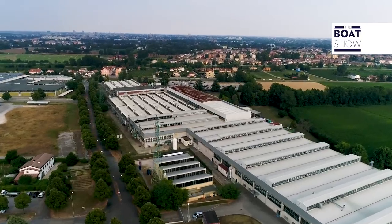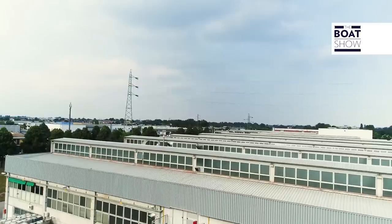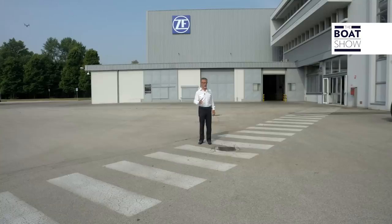ZF is a multinational company with its headquarters in Friedrichshafen, Germany. In Italy there are two production plants, one in Padova and the other in Arco, in the province of Trento. This company has 138,300 employees, located in 230 branches all over the world, in 40 different countries. In short, it's massive — but what do they build?